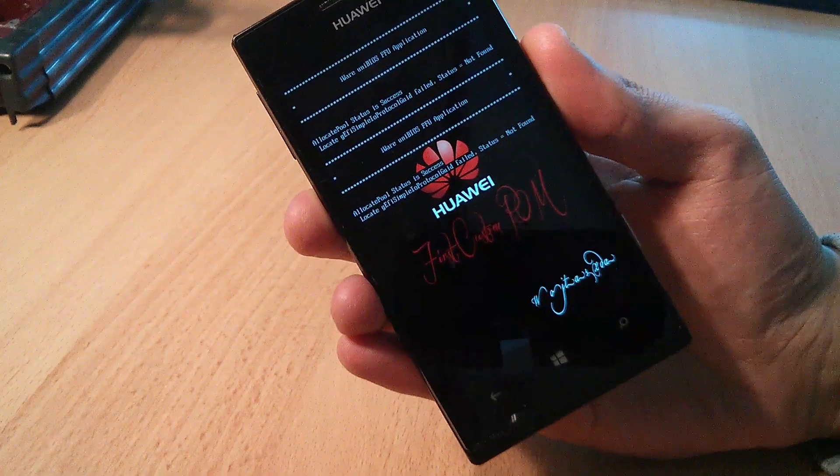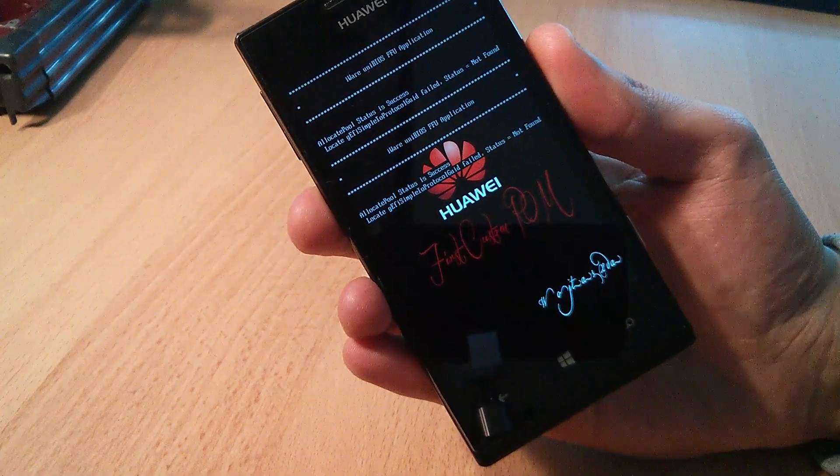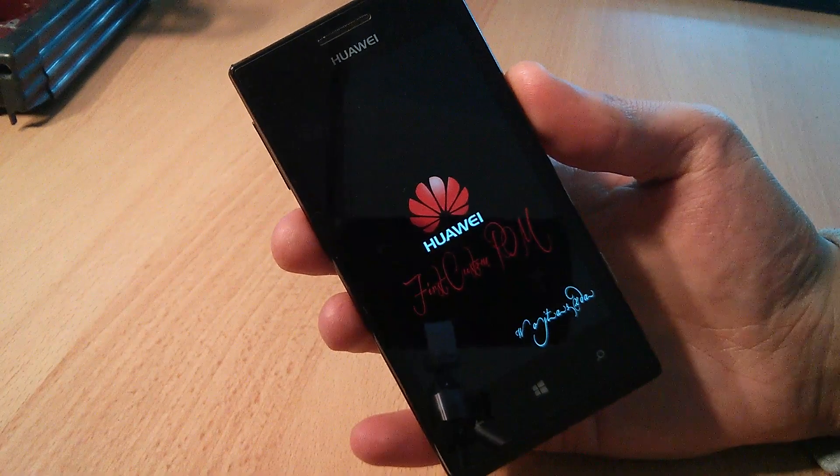Though this tool only works for the Chinese variant of the phone, so if you haven't bought your phone in China, you're out of luck. Another hacker has published a custom ROM that includes interop and full unlock, but flashing it isn't actually that easy.